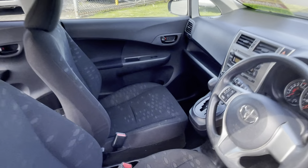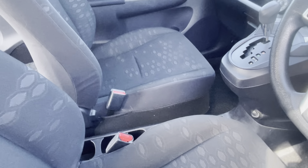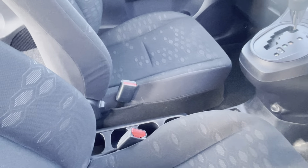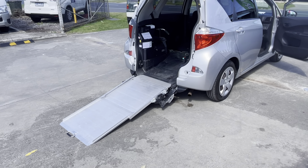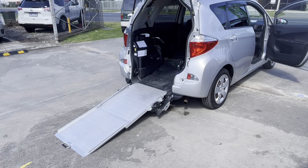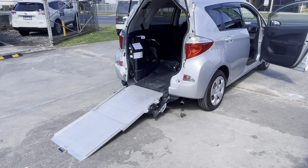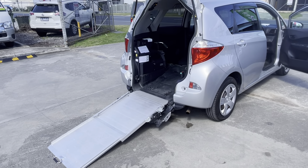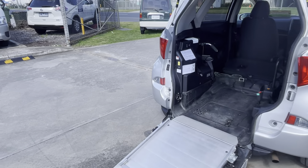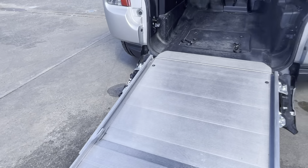I'll just start up the car and put it into drive and we'll see how this suspension goes back up. Since it's in drive with the handbrake on, the suspension just automatically starts lifting back up. So generally you'd have your occupant secured in the vehicle, your ramp folded away and you're ready to roll.